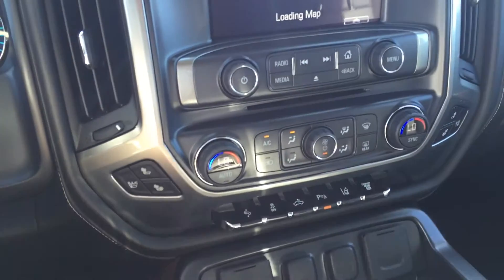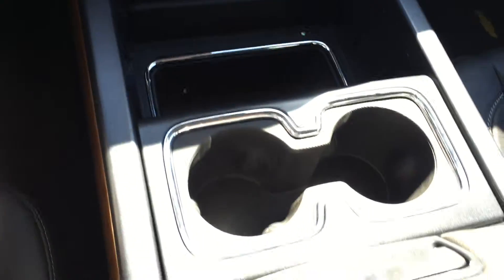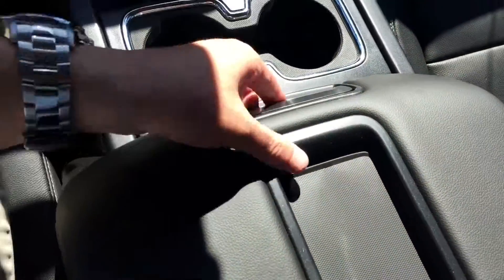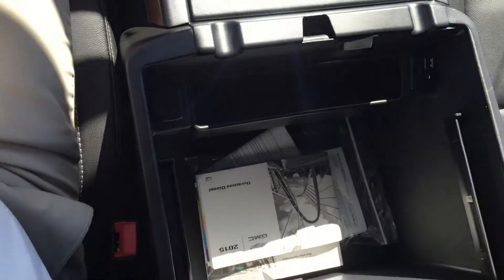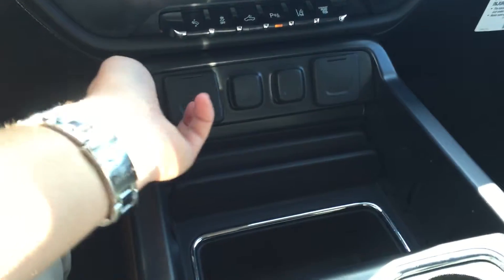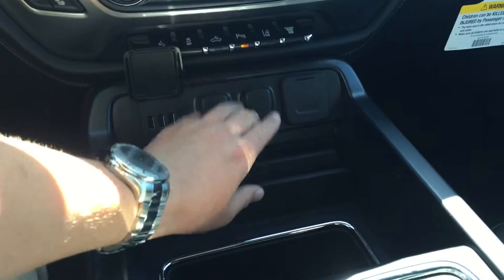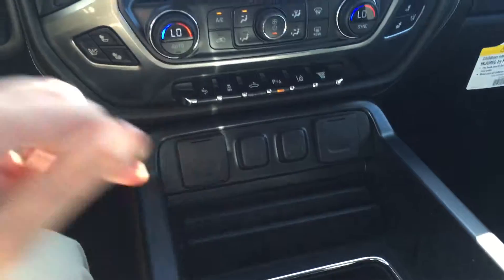Heated and cooled seats. Dual zone climate control. Huge center console. You get three USB ports, auxiliary power, and 110 volt — great for working on the road.